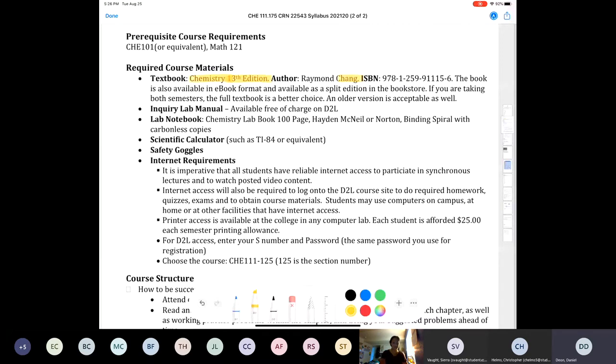If you want to pay for an e-book, that works as well. If you're interested in taking General Chemistry 2 in the spring, it might be wise to buy the full book instead of just the split edition. Something really nice about this class is that your lab manual is available for free — it's posted to D2L. If you're coming to the lab tonight, I'll go over it with you; if your surname falls between FR and the letter Z, I'll go over it next week.